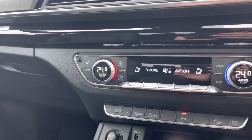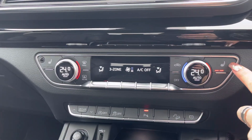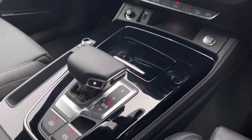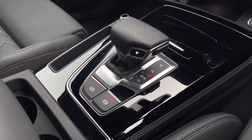The three-zone deluxe climate control means no arguments about temperature in the car, and heated seats add that extra luxury for those winter months. The keyless go, automatic gearbox, and electromechanical parking brake all combine to make driving as easy as possible.